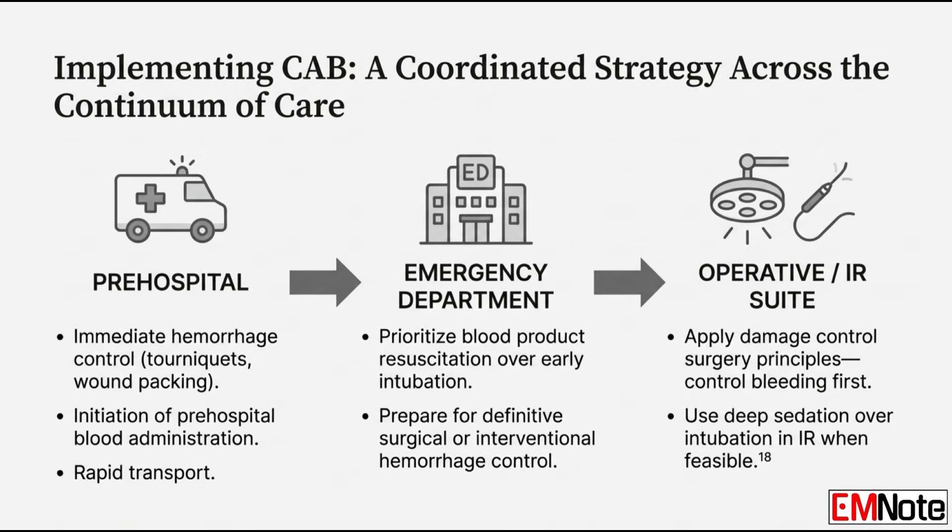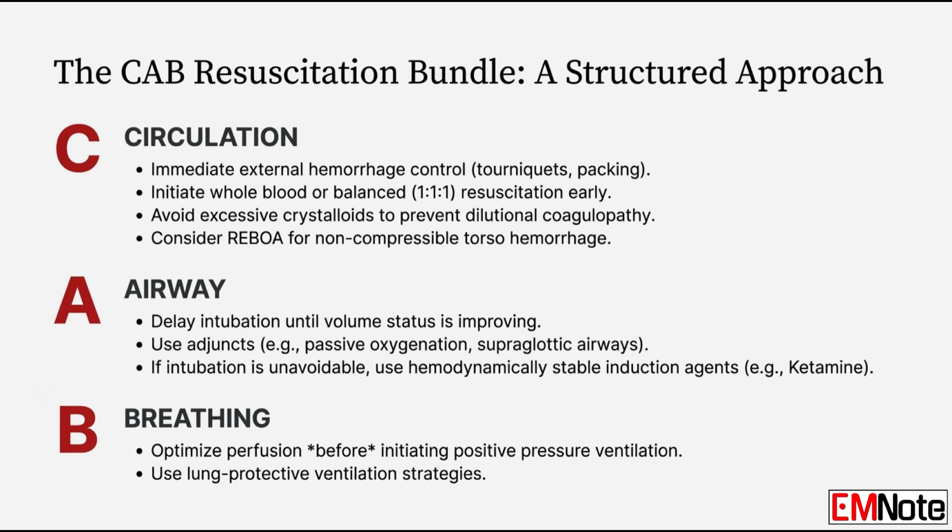CAB starts with the very first responder in the field. Circulation in the field means physical control first: rapid application of extremity tourniquets for any limb injury, using junctional hemorrhage devices for tricky spots where limbs meet the torso — the groin, the armpit — and deep, effective wound packing. You have to stop the leak first. For longer transports or severe internal torso bleeding you can't press on, that's where REBOA comes in — resuscitative endovascular balloon occlusion of the aorta. A catheter goes in through the femoral artery and a balloon is inflated in the aorta to block blood flow to the lower bleeding part of the body, centralizing remaining volume to the heart and brain and buying critical time to reach a surgeon.